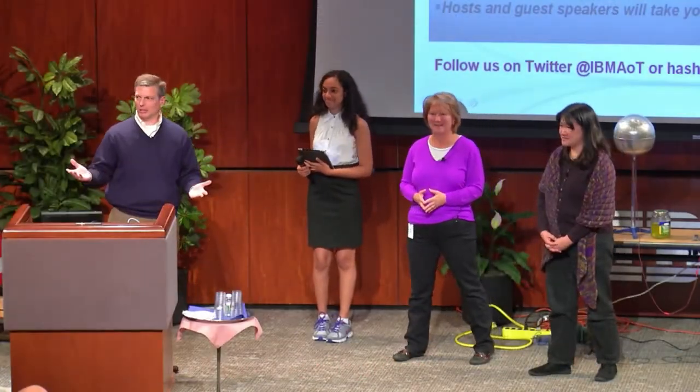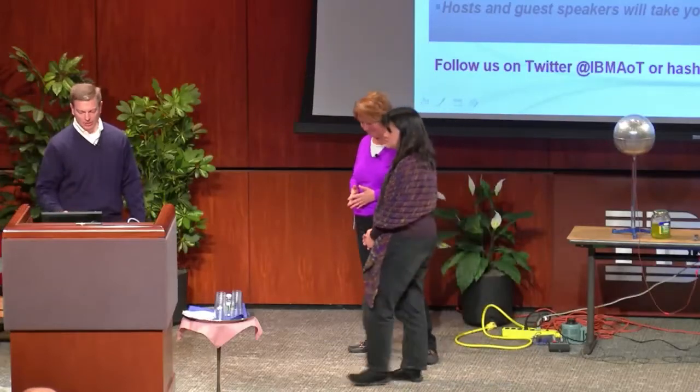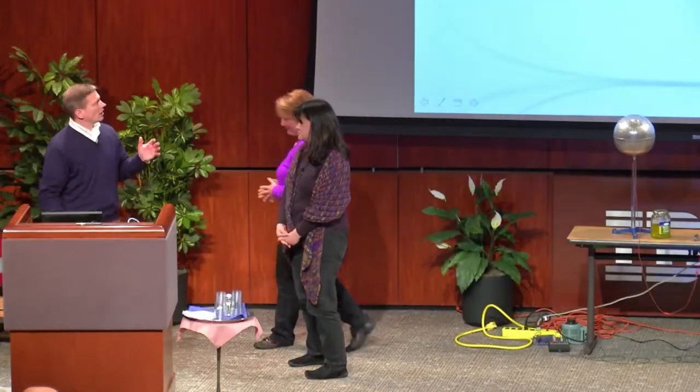Shall we continue with a little bit more on Watson? Yes. All right, so Jennifer and Linda are going to help me talk about Watson. And I think we'll start by testing your skills against Watson.